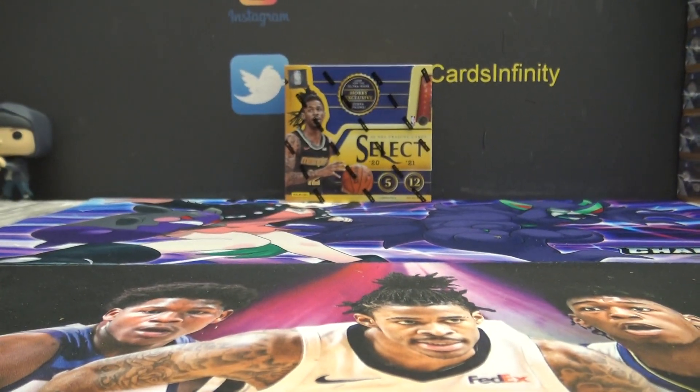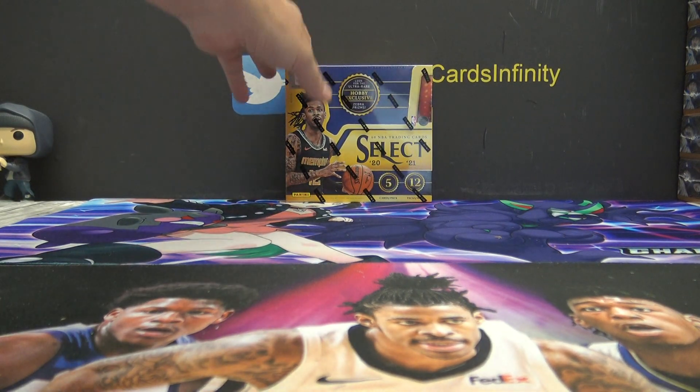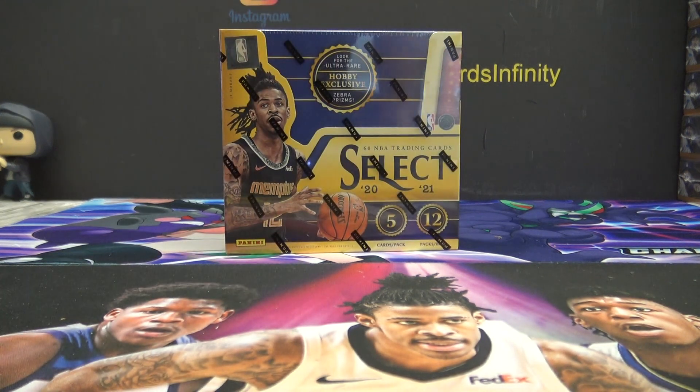Alright, we are back with the guys. People want to try round 3 — actually it's the last box I have right now. I'm trying to get some more Select Basketball.